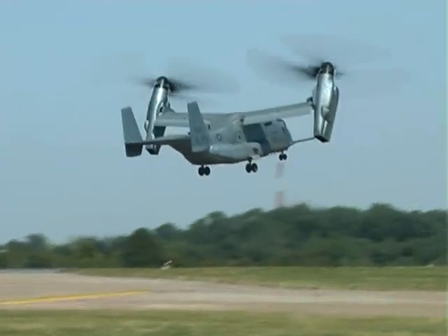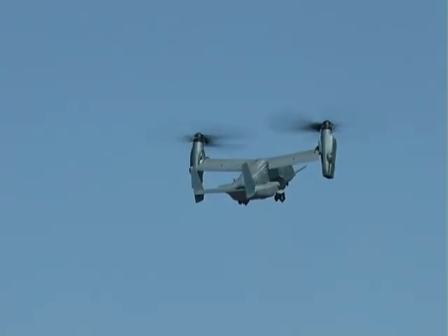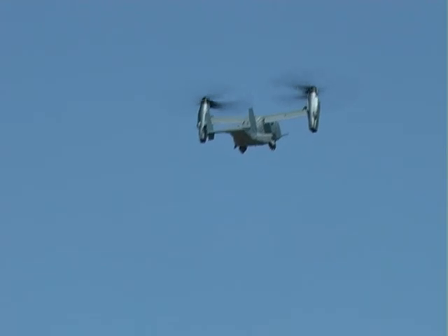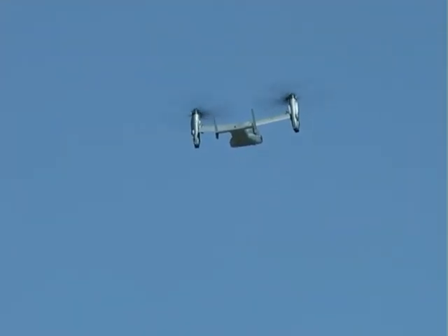This is the Bell Boeing MB-22, which is just going to take off — but actually a short and slow takeoff. Now, as it gets airborne, you see the maximum power of those big engines.